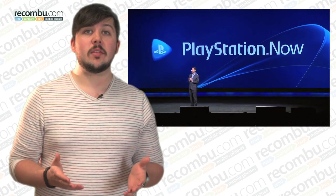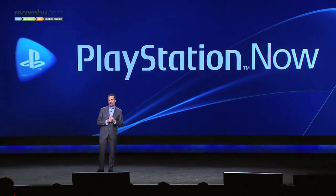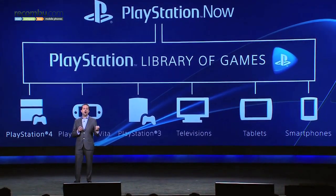A new video game streaming service called PlayStation Now was also unveiled, which will stream PS1, 2 and 3 titles to PlayStation 3s, 4s, PS Vitas, 2014 Sony Bravia TVs, select Android devices, and maybe even the odd iOS device down the line too.